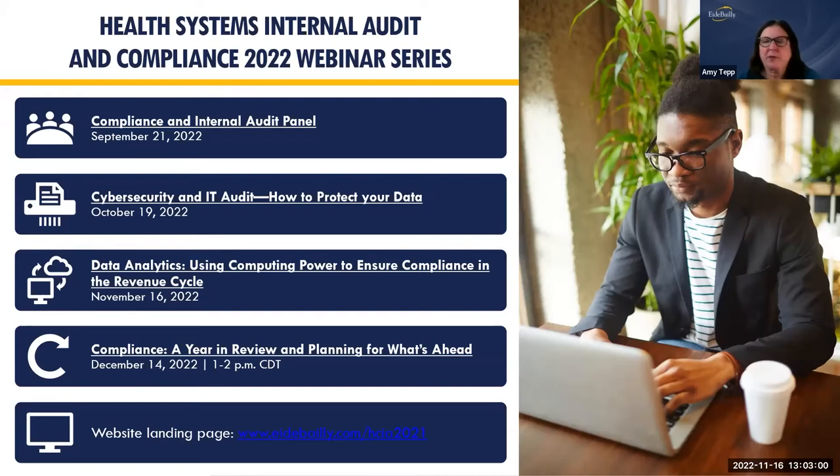This is the third of a four-part series. We do have one more webinar — if you haven't signed up, you still have time. It's 'Compliance: A Year in Review and Planning for What's Ahead,' on December 14th from 1 to 2 central time. I'll be part of that as well as a couple other consultants from our revenue cycle team who work specifically in compliance and follow the OIG work plan, and Steve Logansgard, an attorney at Fagri and Drinker in Minneapolis.